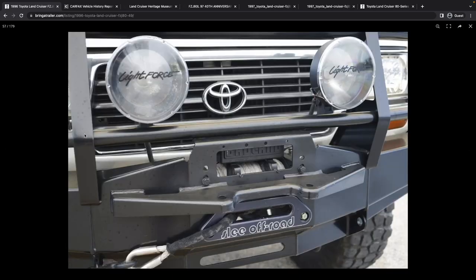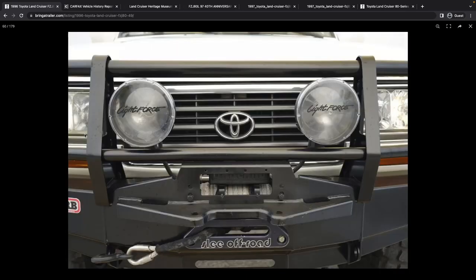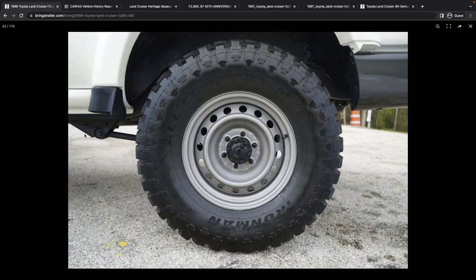The winch looks like a Badlands winch with synthetic cable. The wheels are finished and they look nice.